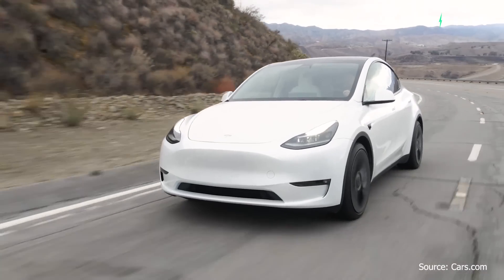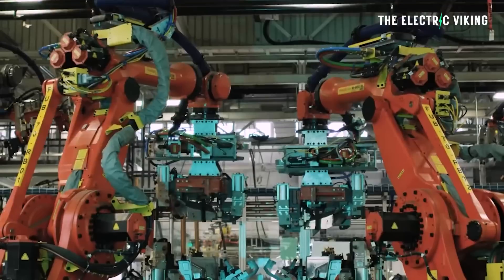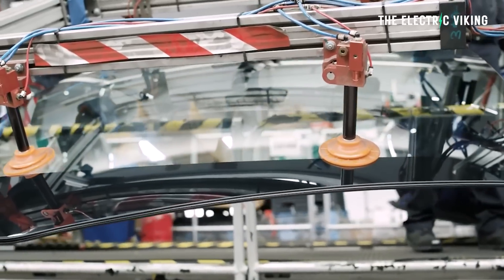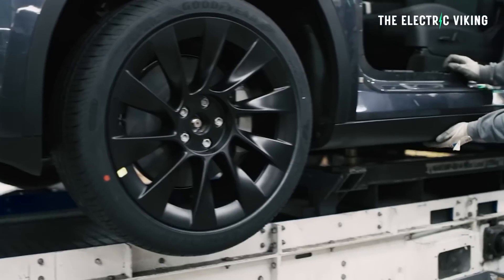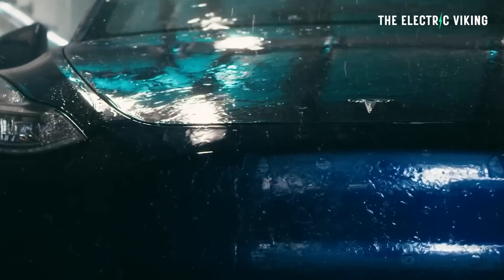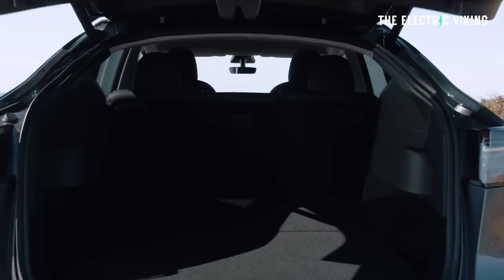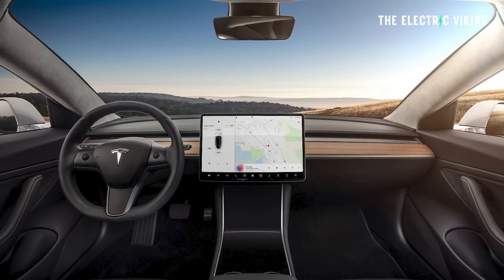The Model Y standard range is now a unified model worldwide. Basically, if you want a Model Y, the cheapest version in America is the same as the cheapest version everywhere else around the world. There are some tiny variations, but they're pretty much the same car. That said, there is an improved version of the Model Y in China - it's very similar, but it does have slightly more range, a couple of percent. It also has minimal changes to the interior, such as new lighting and a slightly changed dashboard.